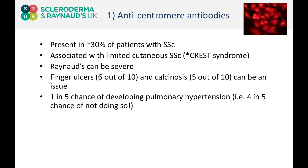There's about a one in five chance of developing pulmonary arterial hypertension. This is probably the most severe manifestation that can occur within this patient group. But again, that tells us that four out of five patients who carry this antibody will never develop pulmonary arterial hypertension.